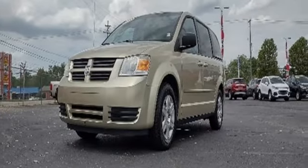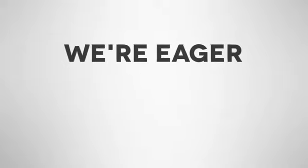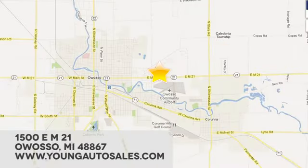Hurry in today and see it for yourself. At Young Chevrolet Cadillac Buick GMC, we're eager to share our knowledge and enthusiasm. We're conveniently located at 1500 East M21 in Owasso, Michigan.